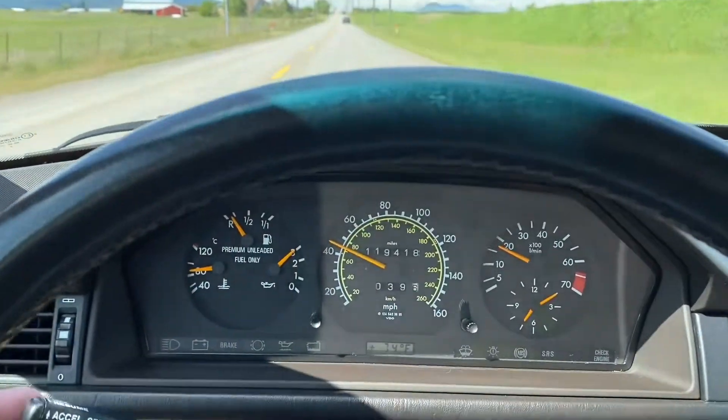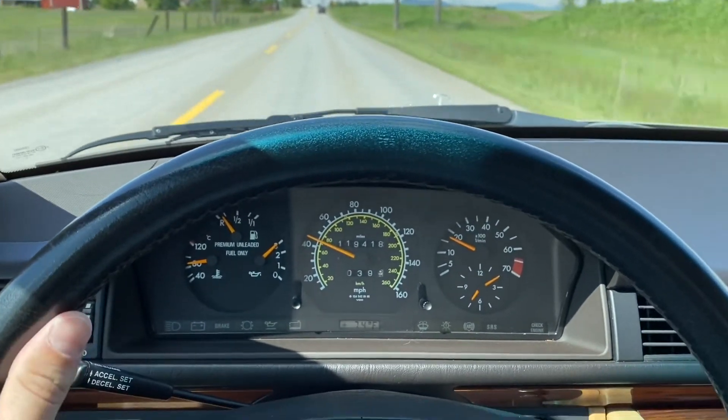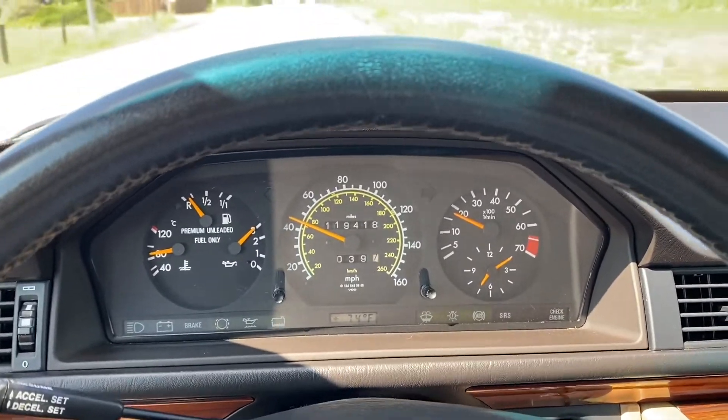I'll go ahead and test out the cruise control for you here. My foot is off the gas and we are cruising at 45 miles per hour.